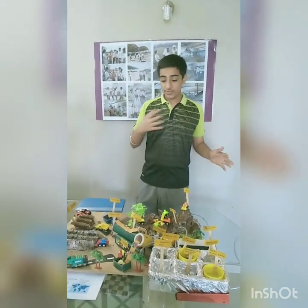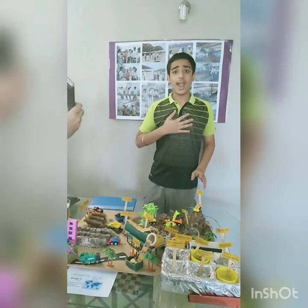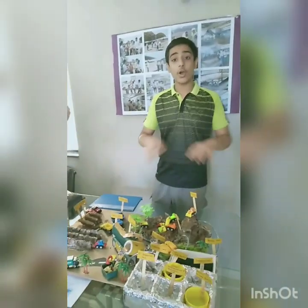Hello, the main topic was Science for Humanity, under which we had made a model on science in waste management. I had performed on this yesterday at my school and today I wanted to share it with all of you.